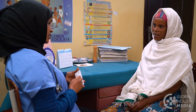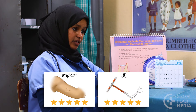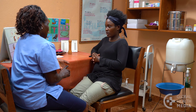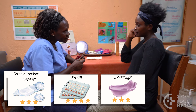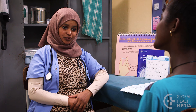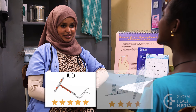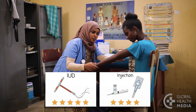Now we'll match contraceptive methods to a woman's needs and life circumstances. If you want a method that's easy to use and where you don't have to do or remember anything, consider using the implant or the IUD. If you want to get pregnant within the next year, you may consider condoms, the pill, the diaphragm, and fertility awareness methods. If you don't want anyone to know you're using contraception, think about using the IUD or the injection. No one can see the implant, but your partner may be able to feel it in your arm if he's looking.